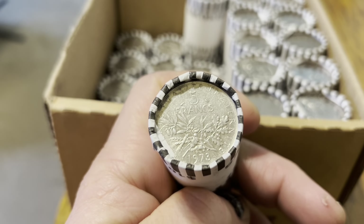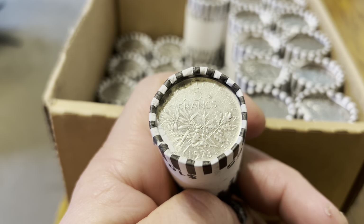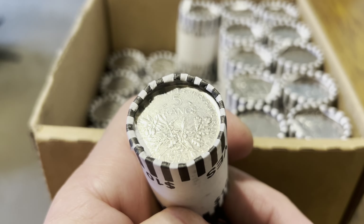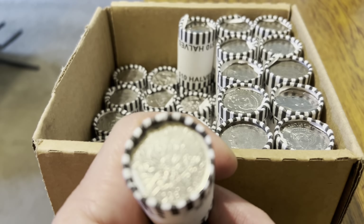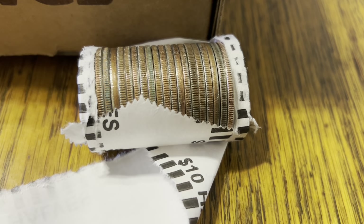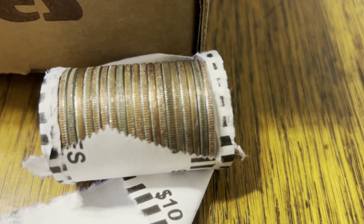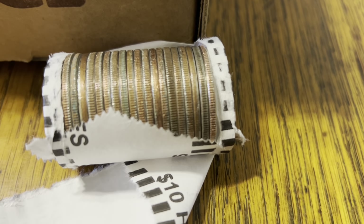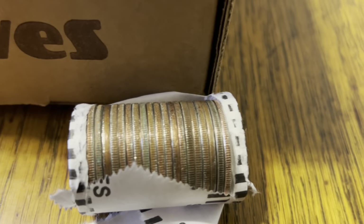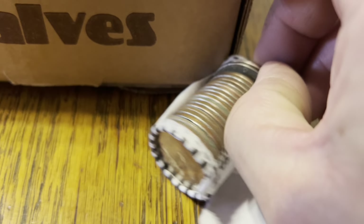Interesting ender here — it is five francs from 1973, probably not silver but interesting. I'll give a little wrap-up later to see what it is. By the way, that ender was a French coin — it wasn't silver, so I gave it back to nature. That roll with the foreign ender had 21 coins, so that was a free coin — a plus right there.